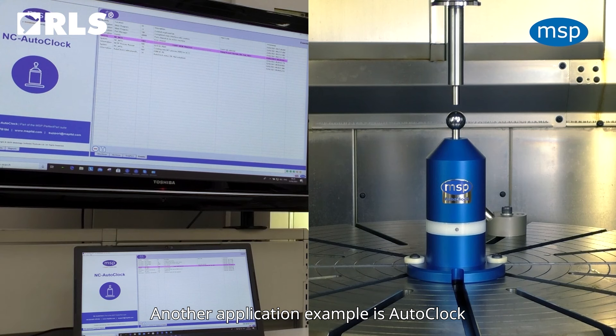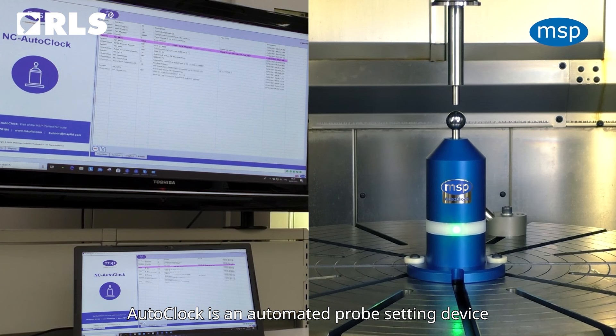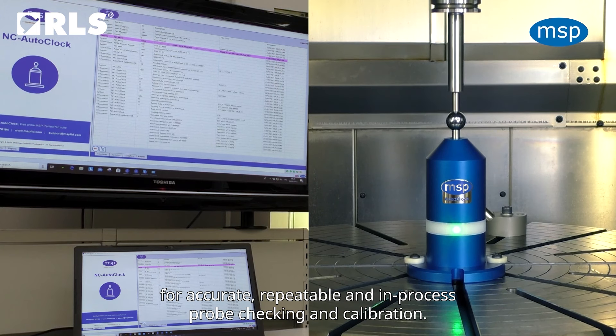Another application example is Autoclock from British company Metrology Software Products. This is an automated probe setup that is used for calibration of CNC machines.